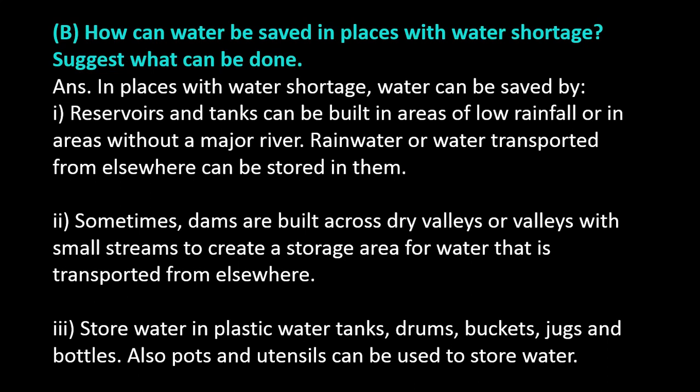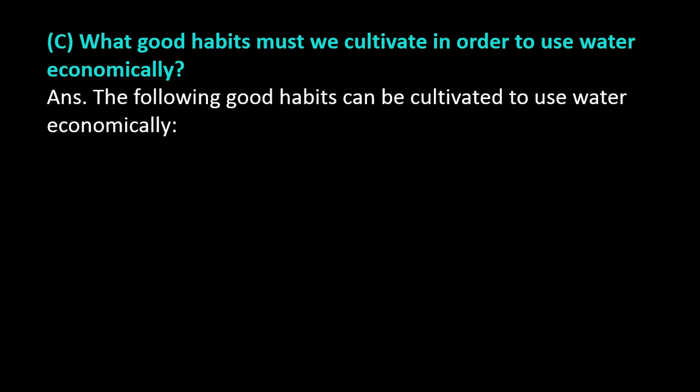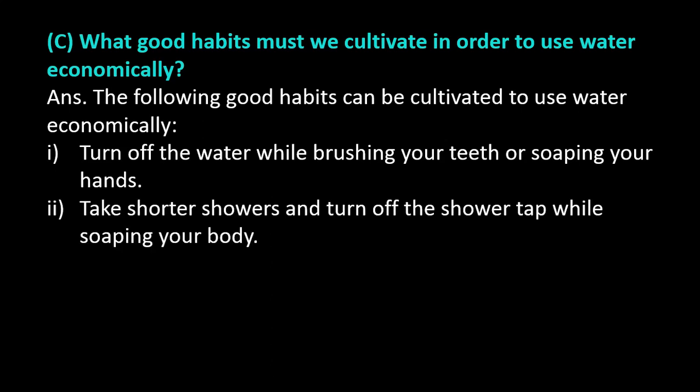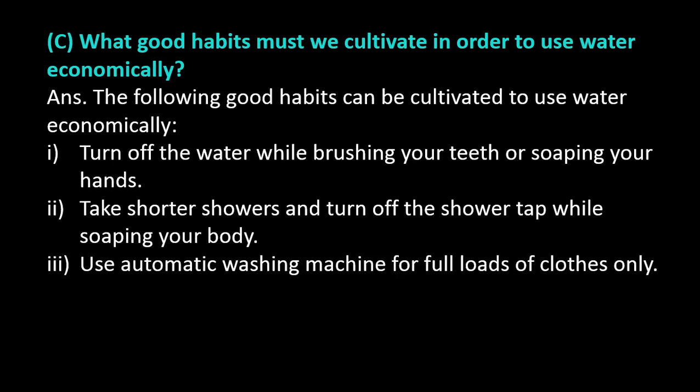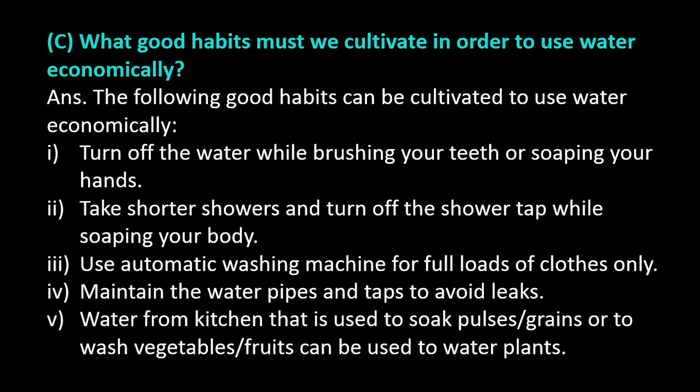Exercise question number C: What good habits must we cultivate in order to use water economically? Answer. The following good habits can be cultivated to use water economically: Turn off the water while brushing your teeth or soaping your hands. Take shorter showers and turn off the shower tap while soaping your body. Use automatic washing machine for full loads of clothes only. Maintain water pipes and taps to avoid leaks. Water from the kitchen used to soak pulses, grains, or to wash vegetables and fruits can be used to water plants.